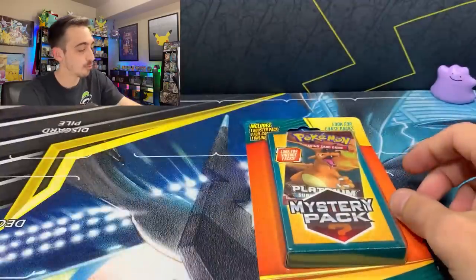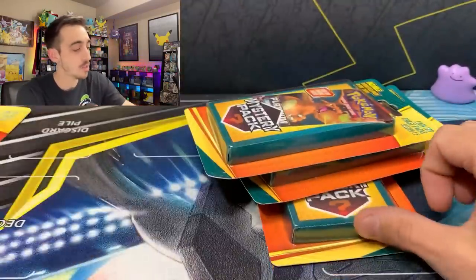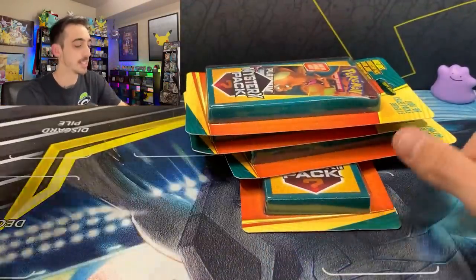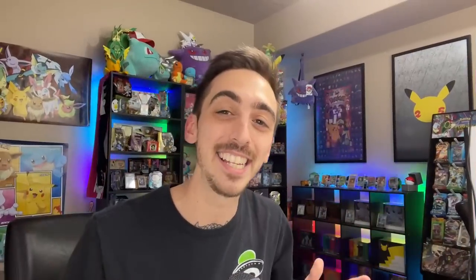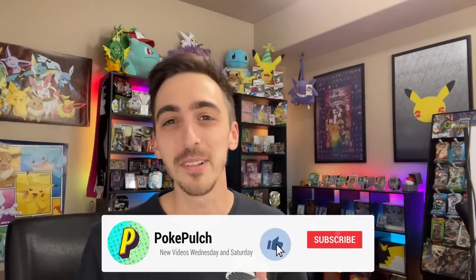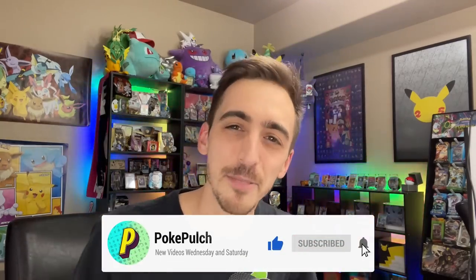I can't believe it, but we actually found some mystery packs. I went ahead and grabbed four of them. We're gonna open all of these up. I've also got some Celebrations mini tins here that we're gonna open, and I was sent an amazing care package by some incredible supporters of the channel. Huge shout out to the Bowdoin family — thank you guys so much for this mystery box. We're gonna open all of it today. The channel's on the road to 10K, so if you haven't already, drop a like, drop a sub, and let's rip into these packs.